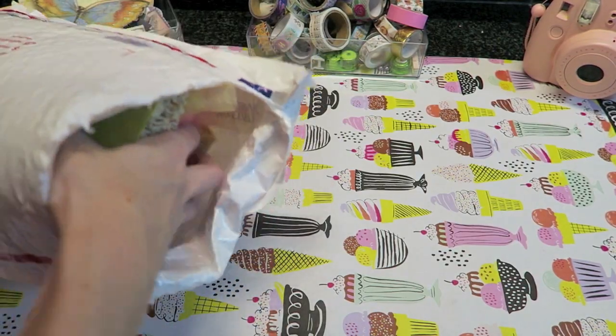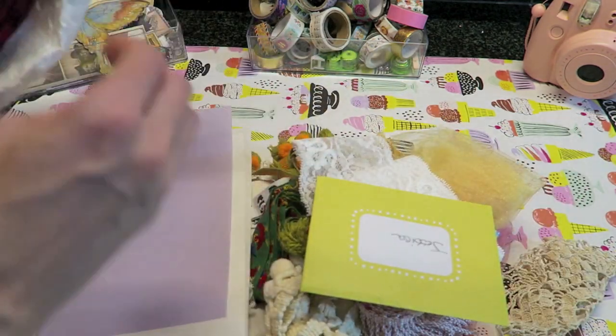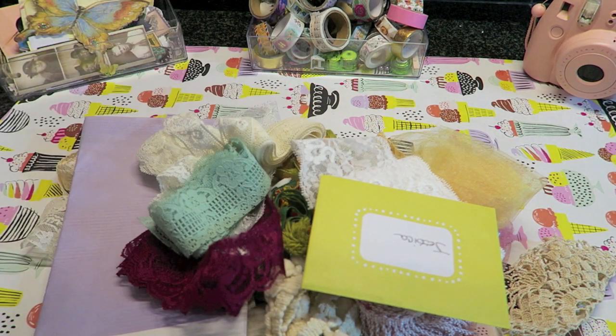I can't even believe how much stuff is here, guys. I should be showing this to you in a better way — okay, I thought this would be a much better view so you can actually see all this goodness she sent me. I'm seriously in heaven right now. There's more! You guys know I use a lot of lace, and I know that she knows that too.